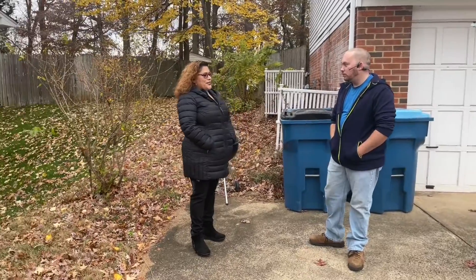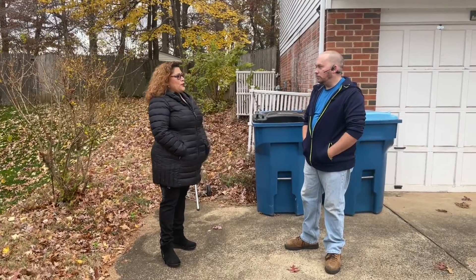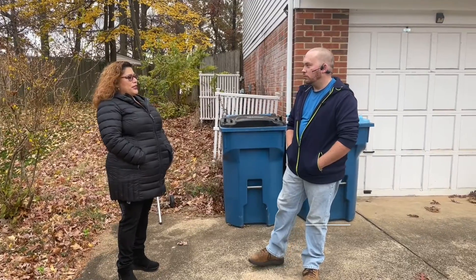I called you because I have a junk problem. Tell me a little bit about VIP Junk Co. and what type of work that you do.